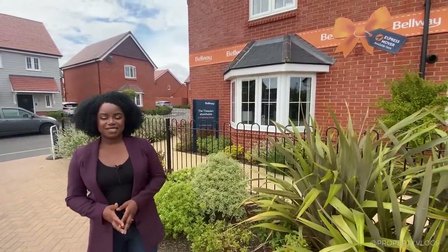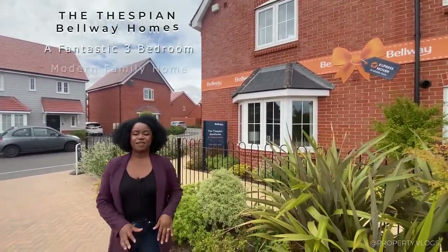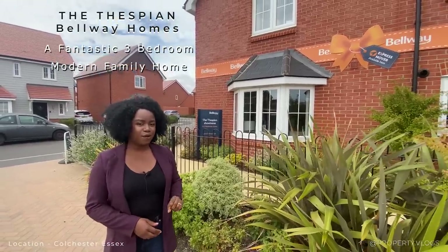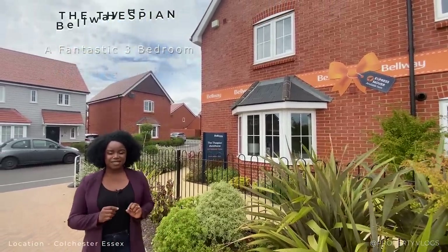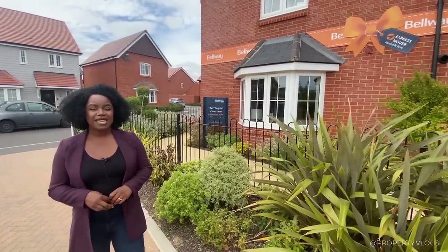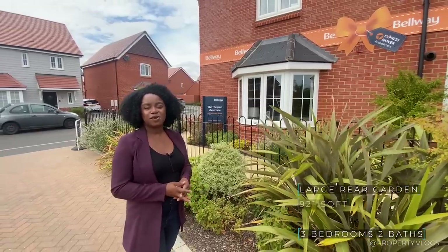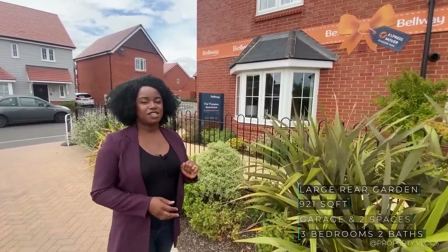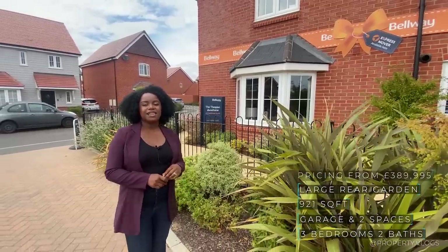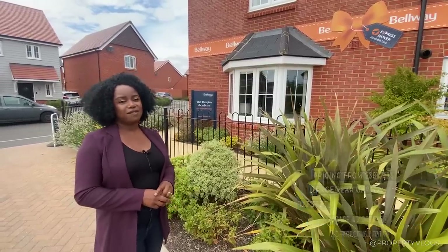Welcome to another installment of Property Vlogs. Today I'm so excited to show you this fantastic house behind me called The Thespian. We are at Bellways Development in Essex. Click the link in the description to find out more about where this particular development is located. The stats on this house are that it's a three-bedroom house, approximately 921 square feet. It also comes with a garage and two parking spaces. Click the description to find out pricing directly from the developers.